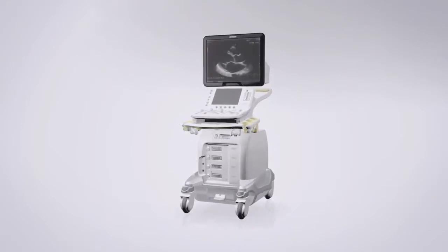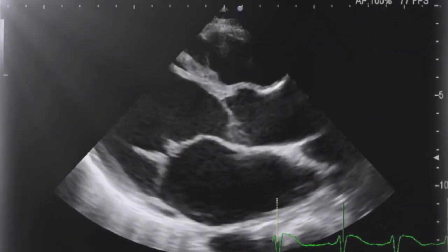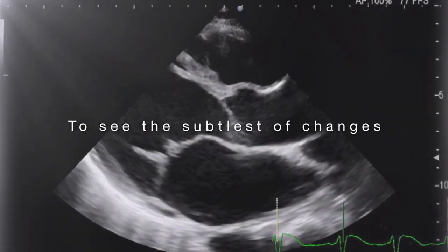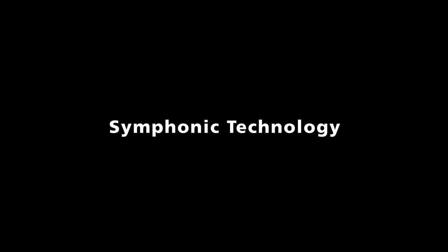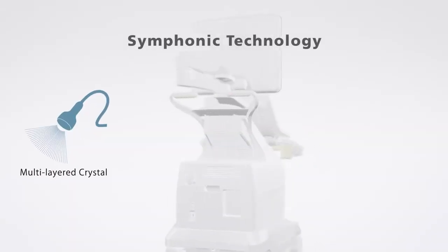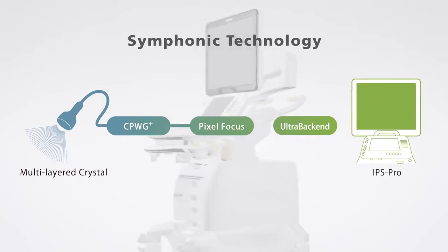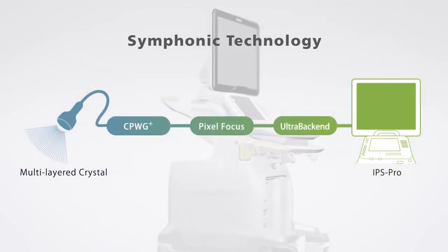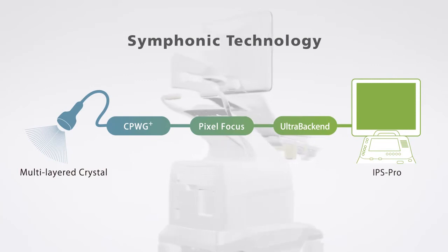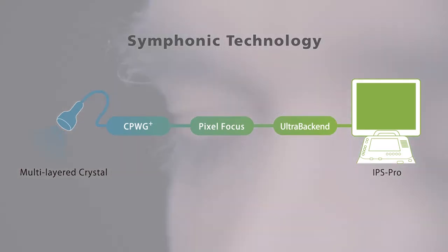Clearly defined images from Arieta 70 — images of unparalleled quality can be obtained with symphonic technology developed from Hitachi Aloka Medical's pioneering technologies. Significant resources have been used to create high quality sound with clearly defined technologies combined to offer a diagnostic ultrasound system with unprecedented performance. All our energy has been focused on the development of each and every component that plays a part in enhancing image quality.